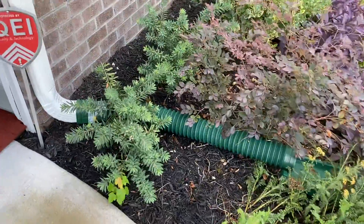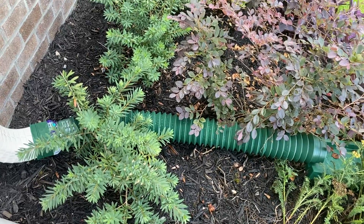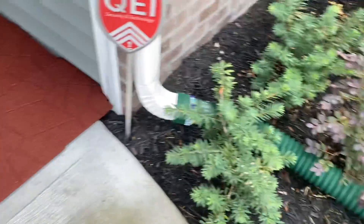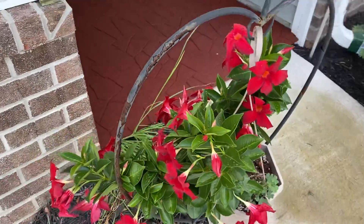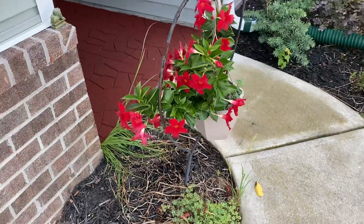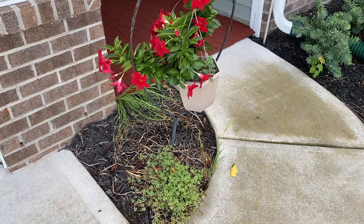And this is Bottle Brush, which is not in bloom yet. We'll have red Bottle Brush flowers. This is Rio. I have some daffodils down there, but they're dormant right now.